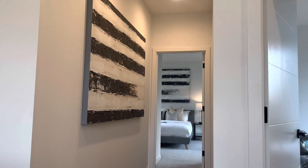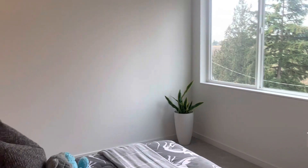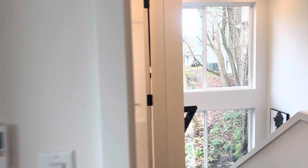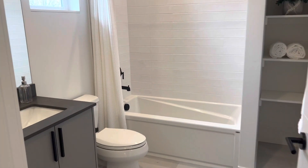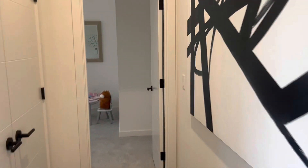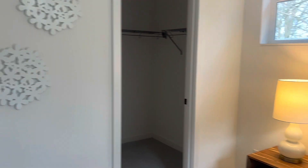Upstairs we have another bedroom — a little smaller, staged with a single bed but you could easily fit a double or queen — along with a walk-in closet. There's a full bath with a soaker tub, ceiling tile, and washer/dryer. The second bedroom on this level is about the same size, staged with a double bed, and also has a walk-in closet.